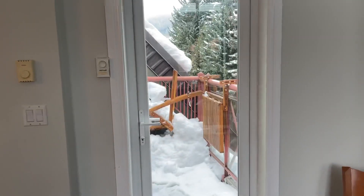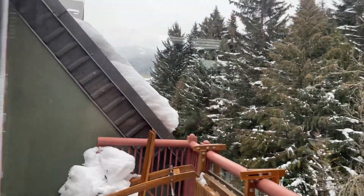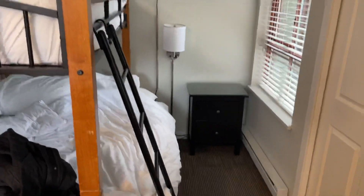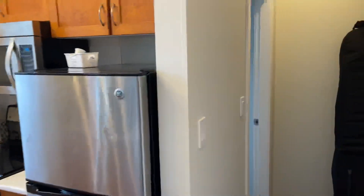If you're considering coming to Whistler, check out the Alpenglow. It's a nice walk from the lifts — not too far, about 15 minutes. It's kind of like a no-frills condo ski chalet. Check it out.